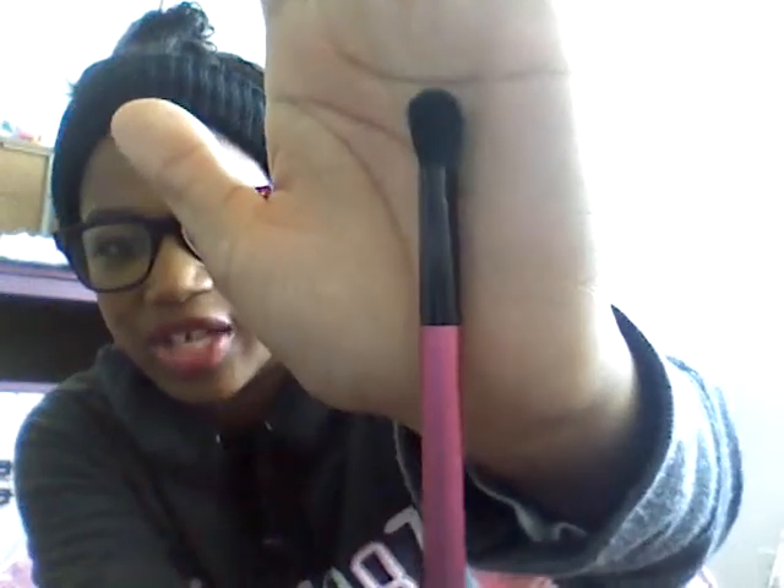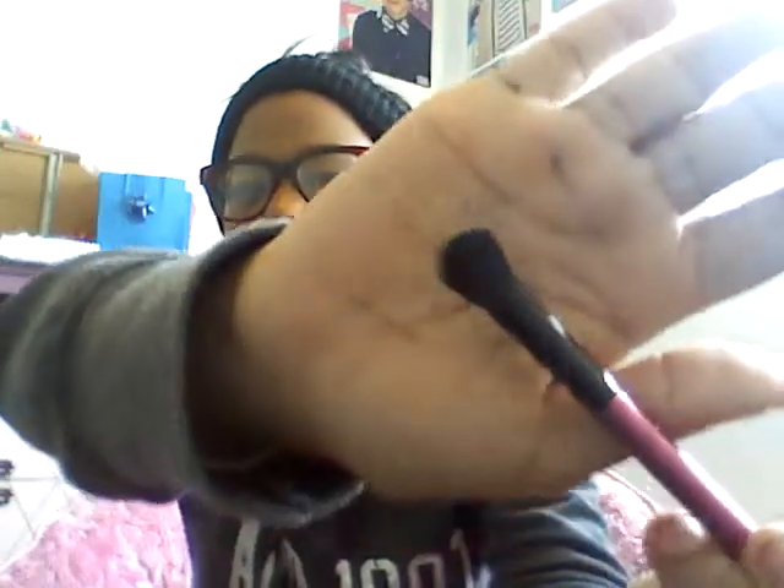And this is an all-over eyeshadow brush — it's basically just a really big fluffy shader brush or eyeshadow brush, so you could just put eyeshadow on the lid, and you could also use this as a crease brush too. This is a really good brush that can do multiple things.